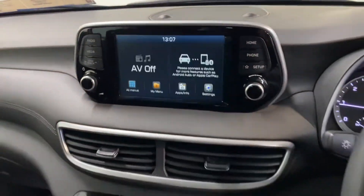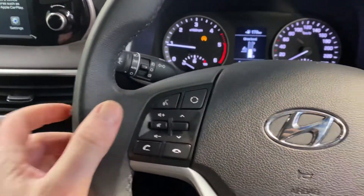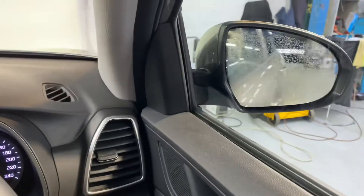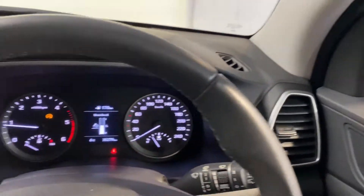You can hook up your Google Maps from your phone to that. Reverse parking sensor, voice activated Bluetooth, cruise control, front and rear electric windows, electric adjustable and retractable wing mirrors — all of this coming as standard.